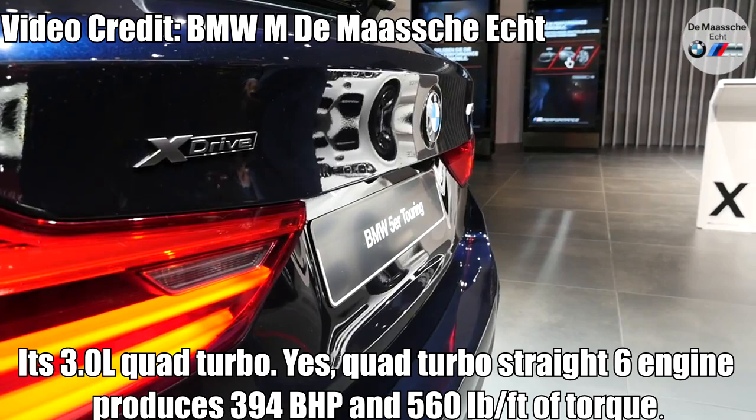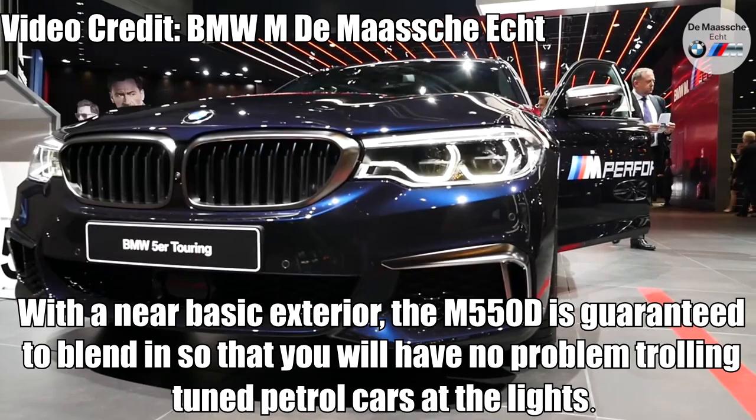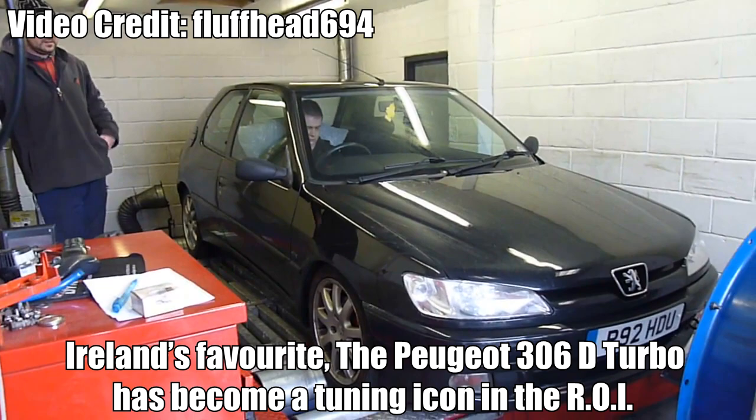With a near-stock exterior, the M550D is guaranteed to blend in, so you'll have no problem trolling tuned petrol cars at the lights. It also comes in a wagon, so maybe this could be the M5 wagon we never got.